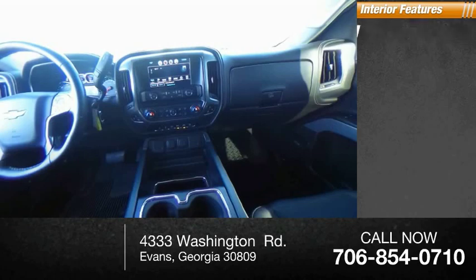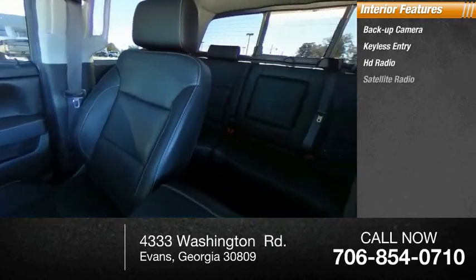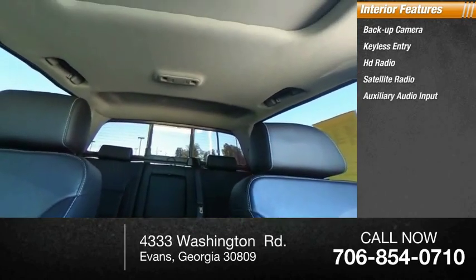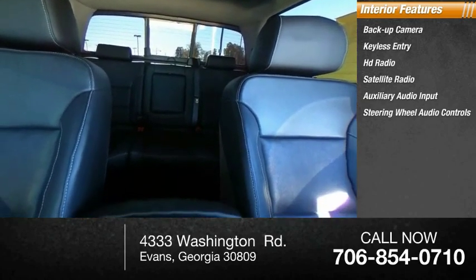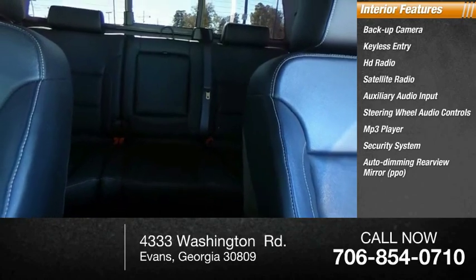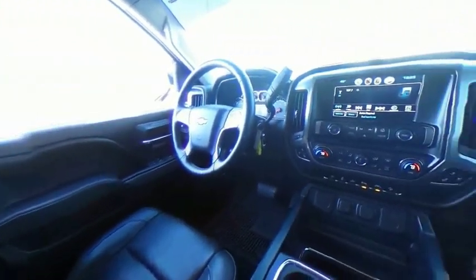Inside you'll find backup camera, keyless entry, HD radio, satellite radio, auxiliary audio input, steering wheel audio controls, MP3 player, security system, auto dimming rear view mirror, PPO, cruise control. This vehicle offers reliability and good looks at a great price. So come in and take a test drive today.